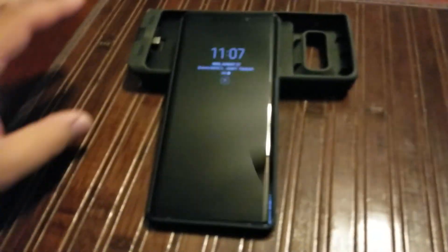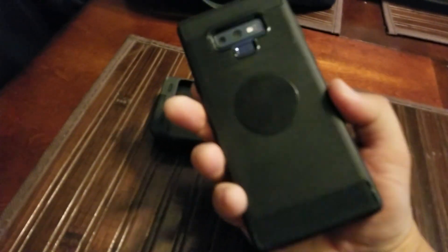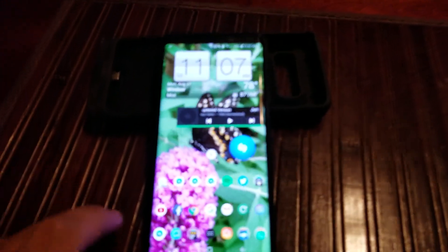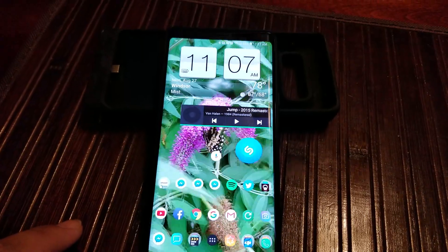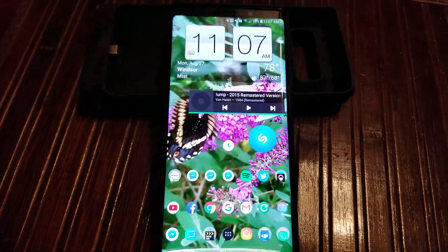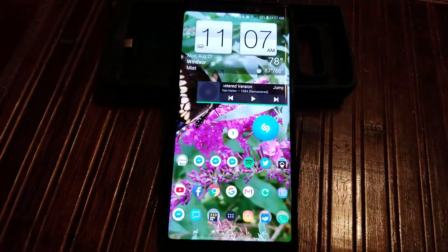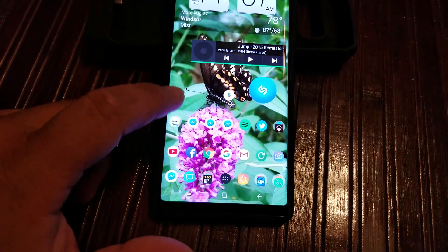Hey guys, back with another quick video. Ended up getting the Note 9, so here it is. This is going to be on battery life. I got this three days ago on Friday the 24th — got it charged up and used it, but didn't really pay attention to the stats too much. On the next day it had a full charge.